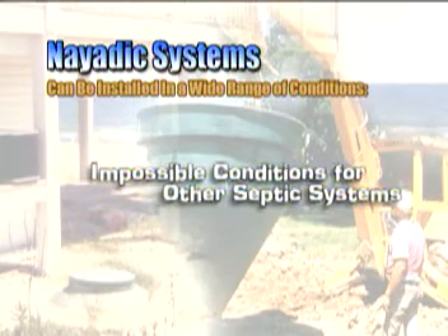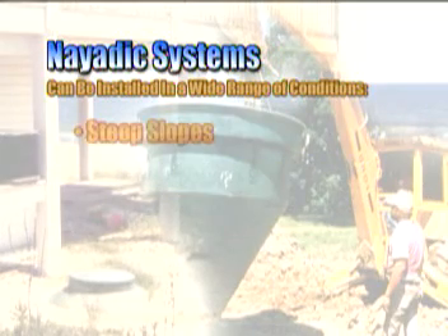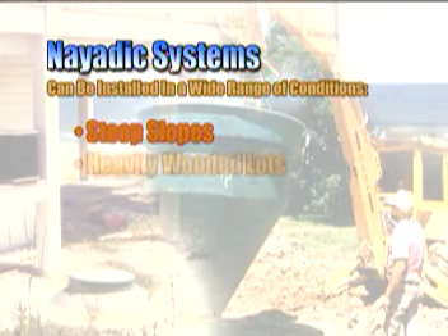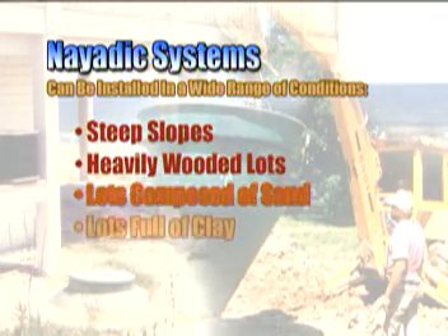Conditions that are otherwise impossible for septic systems are suitable for NIATIC. Site conditions include steep slopes, heavily wooded lots, and lots composed of sand, clay, or even rock.